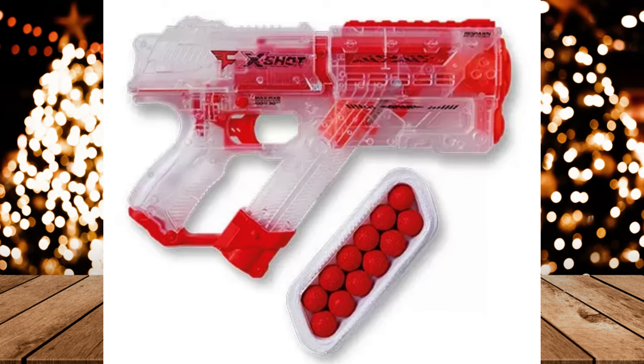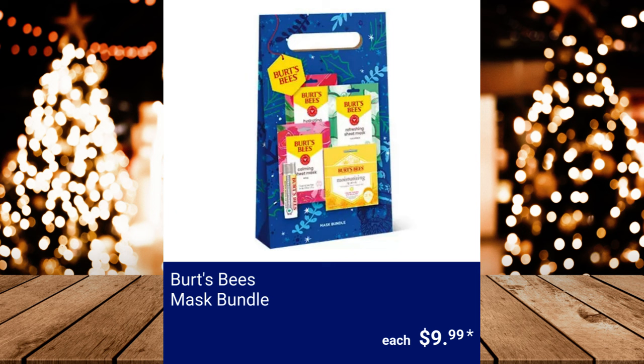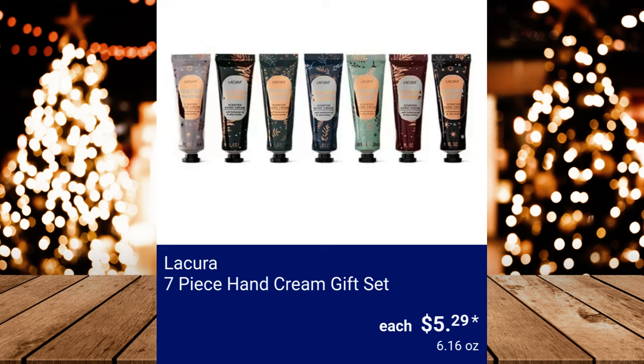Burt's Bees Bit of Burt's Bees, $14.99. Burt's Bees Mask Bundle, $9.99. Huntington Home 5-Pack Makeup Removing Cloths, $4.99. La Cura 7-Piece Hand Cream Gift Set, $5.29.